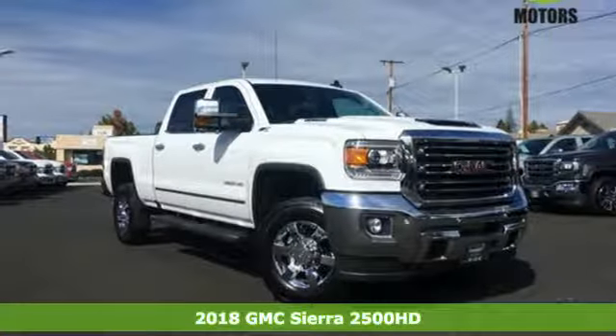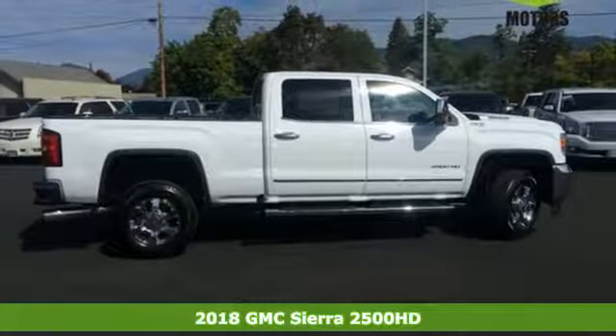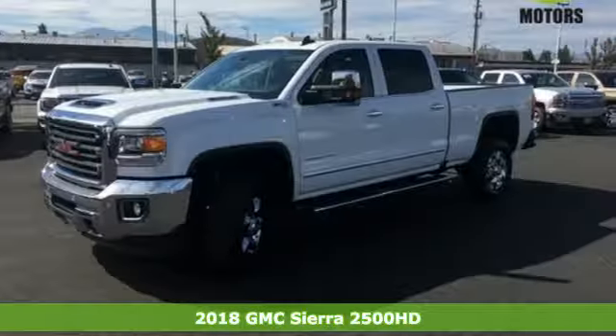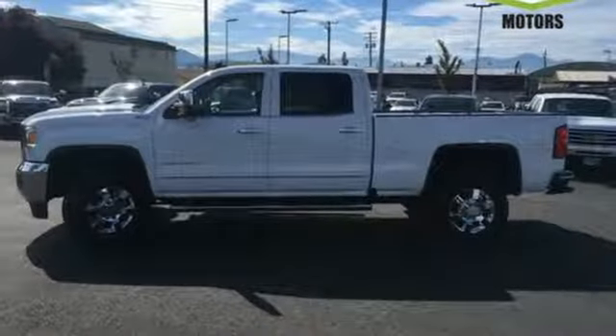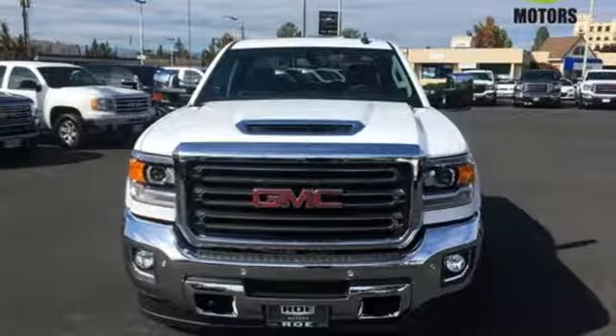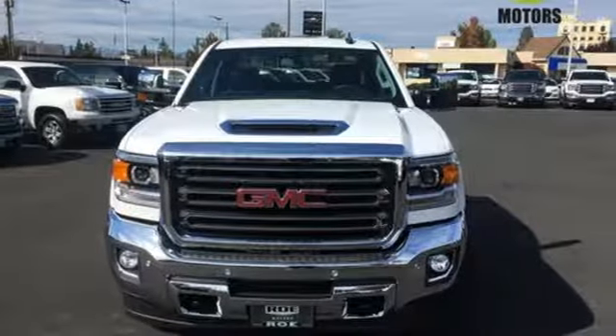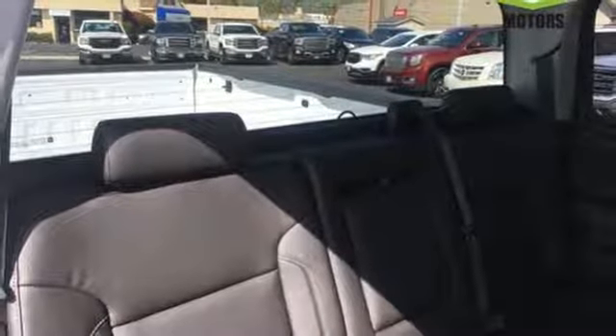It's a 2018 GMC Sierra 2500 HD. This is a truck that's ready to get to work — hauling, pulling, and towing — and all with a surprising ride. It's a beast with high-strength steel used for nearly two-thirds of the cabin. The USB port and auxiliary jack opens up entertainment options between jobs, as the steel frame quiets down the outside world, making for a rejuvenating ride.